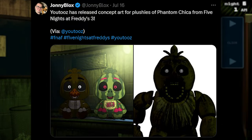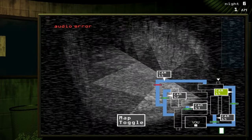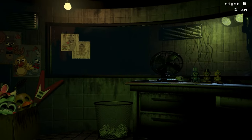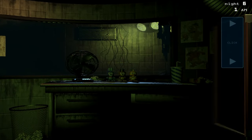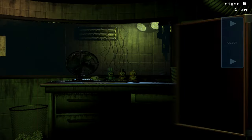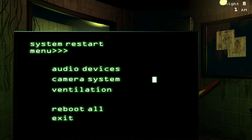Youtooz has also released concept art for plushies of Phantom Chica from FNAF 3. One is the whole classic design — she looks dark with hollow eyes and stuff like that. There's also another one of her looking like a watermelon. People really joke about Phantom Chica and call her Watermelon Chica. That might become a design in the future, which is pretty funny. But it's just concept art, so we don't know anything about that yet. It's very cool that Phantom Chica of all characters is getting some merch.